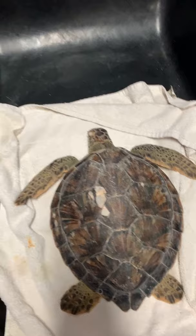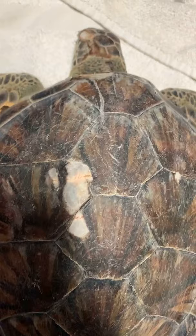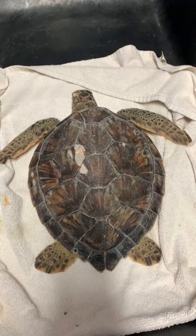Luckily, Silver was found by a visitor and brought into the hospital, where it was named by Melanie. Silver has some moderate abrasions to the carapace — the top part of the shell — also on the head, and on the bottom part of the shell, the plastron, we also saw some moderate abrasions. It could have been from the rocks or something else.